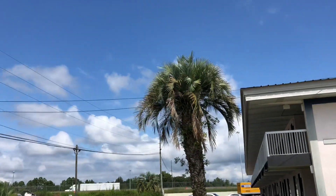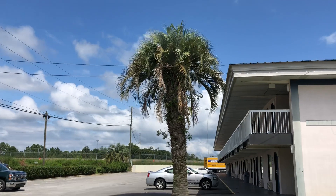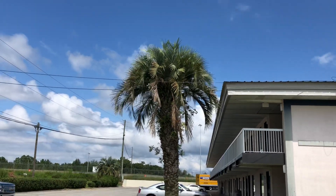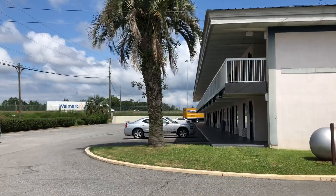I just thought I'd take a look at this one here because I'm just a little north of Valdosta, Georgia. You can see right here this guy has about 20 feet of trunk and this trunk is massive.